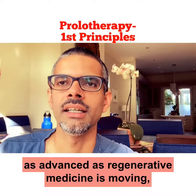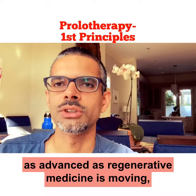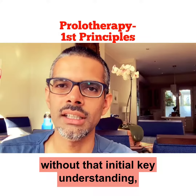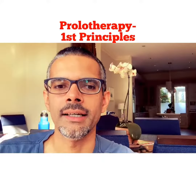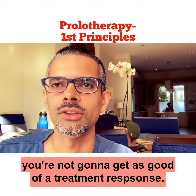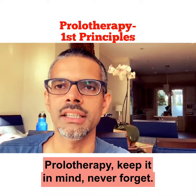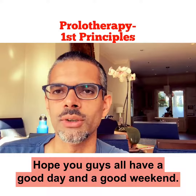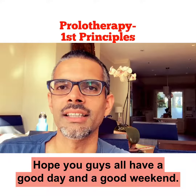Prolotherapy — it's key. As advanced as regenerative medicine is moving, without that initial key understanding, you're not going to get as good of a treatment response. Keep it in mind, never forget. Hope you all have a good day and a good weekend. Live well.